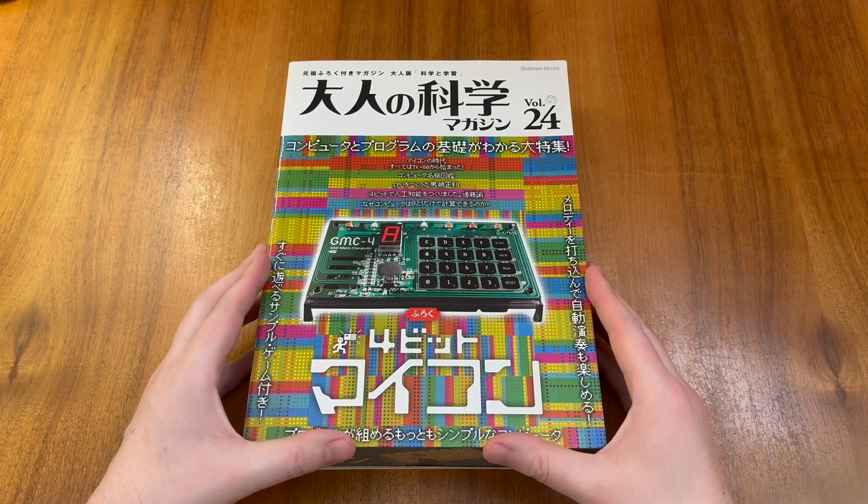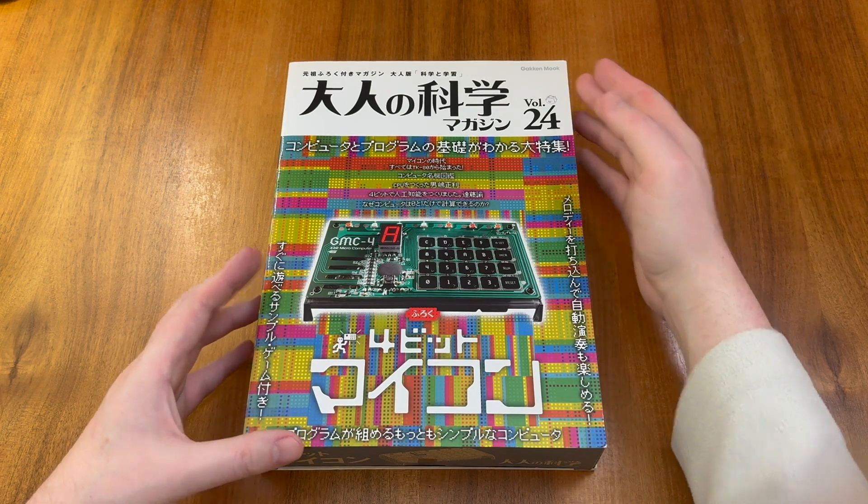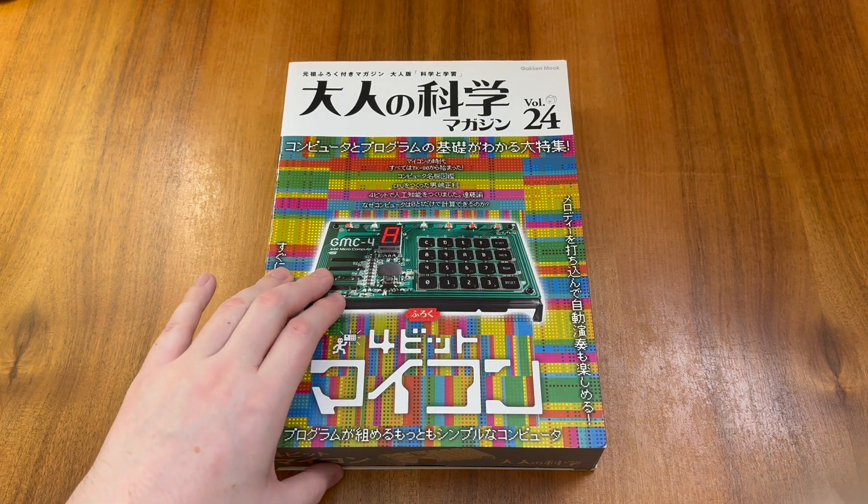This is Adult Science Volume 24. It was released in Japan in June 2009 by Gacken. Adult Science is a MOOC or magazine book. This unique format combines a magazine with a substantive cover item, allowing the reader to explore the topic in more depth. Volume 24 was about the rise of the microcomputer and explores with the reader how computers actually work. To support that understanding, this edition comes with the GMC-4, a 4-bit microcomputer.